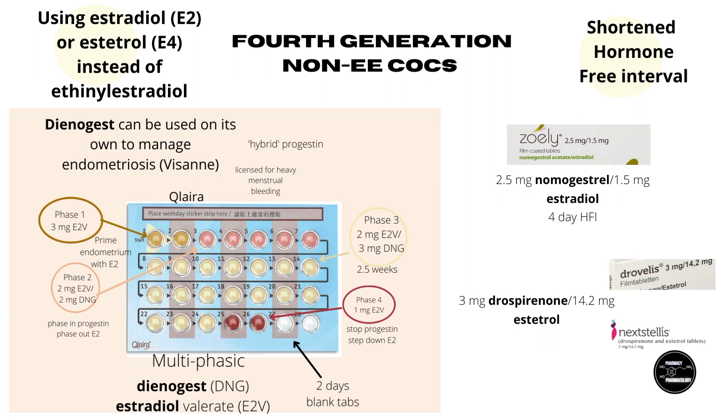There are a couple of drawbacks to the Dienogest COC. The multiphasic formula is a little complex, making it a hassle to work out what to do should you forget to take a pill. Secondly, it is a lot more expensive than previous generations of COC, as estradiol is more expensive than ethinyl estradiol. The expense has kept the uptake of Qlaira on the low side. It came out around 2010, and there doesn't yet appear to be enough data to show whether it has truly reduced the risk of VTE.